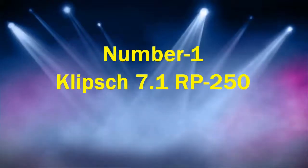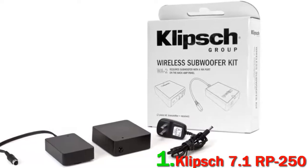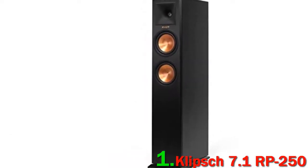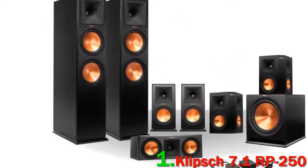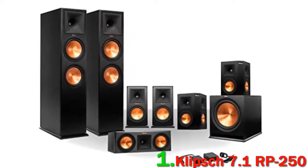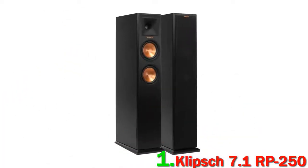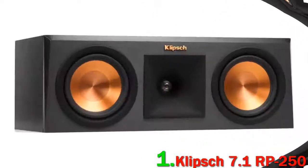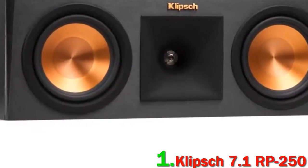Number 1: Klipsch 7.1 RP-250. The Klipsch 7.1 RP-250 Reference Premiere Surround Sound Speaker Package is a top-of-the-line home theater system in the Reference Premiere series. Klipsch has passed on the technology to this ultra-high-end system, offering the company's promise for the best sound. The ebony-finished Klipsch 7.1 speaker bundle includes a pair of RP-250F floor-standing speakers, two RP-150M monitor speakers, an RP-250C center-channel speaker — all with dual 5.25-inch cerametallic cone woofers — plus an R-110SW 10-inch 200W black subwoofer and a free WA-2 wireless subwoofer kit.